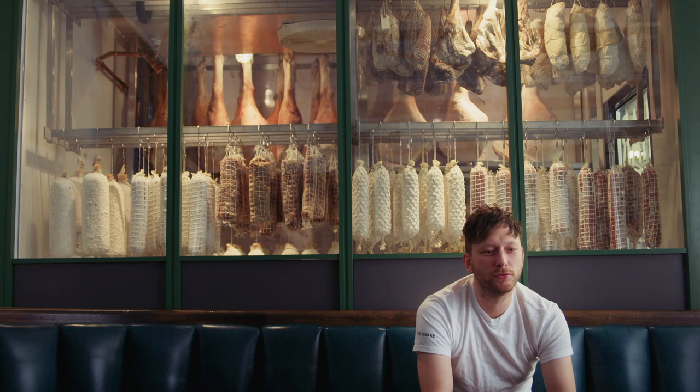I think the most exciting thing about this is the potential to grow.